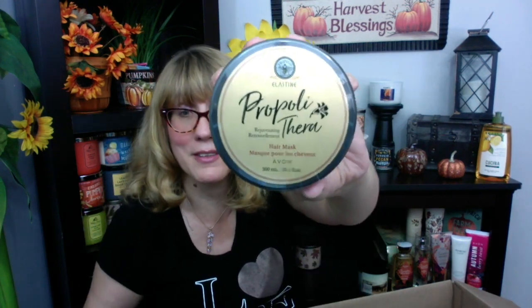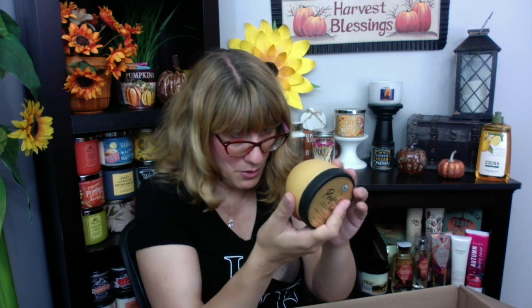I'm super excited about this hair mask — I've been wanting it. The only thing I have a little problem with is that it is a super floral scent with roses, jasmine, and gardenia, which are not my favorite. But I cannot tell you how much I love the Propolythera line for my hair, so I'm super excited to use this hair mask.